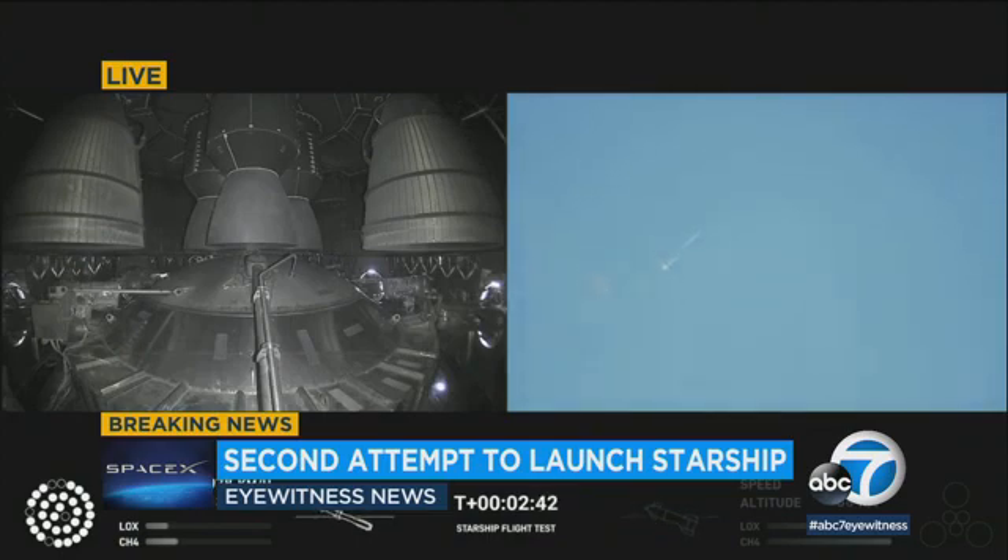Two minutes, forty seconds into flight. Let's get ready for main engine cutoff — this is an important moment right now. Main engine cutoff, and beginning to flip for stage separation.